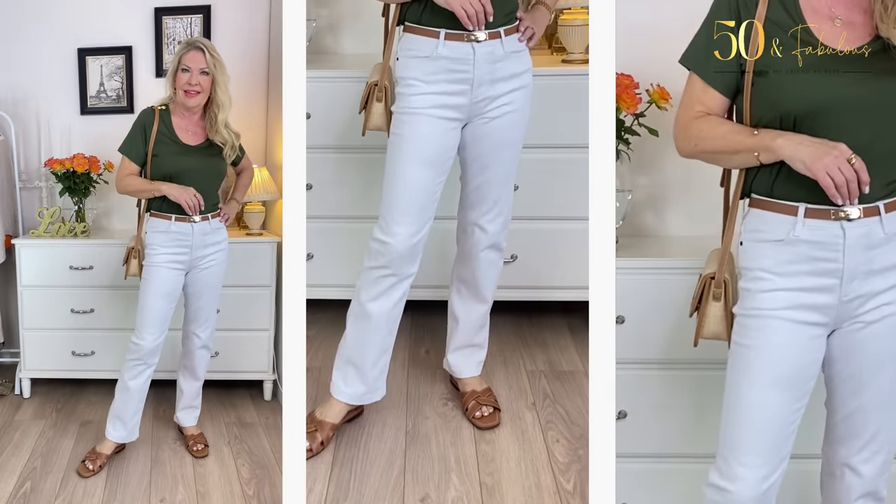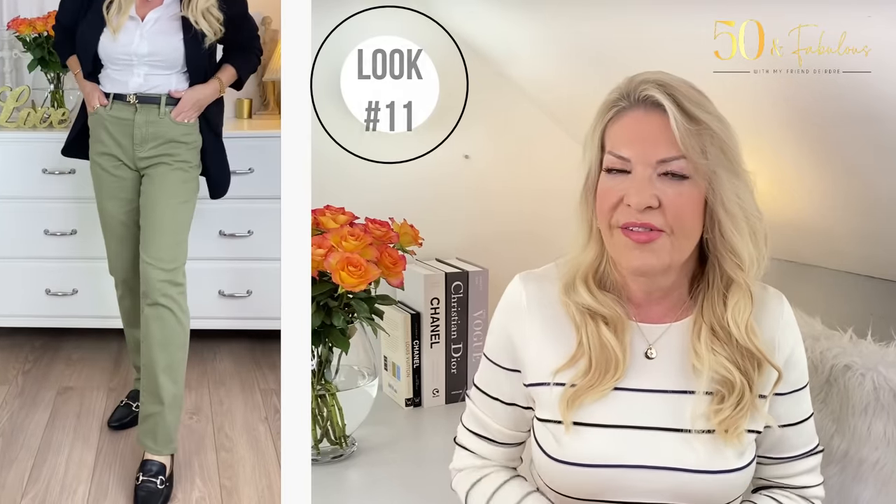If khaki or olive green appeals but you're not sure it suits you near your face, consider Look 11. These trousers are more olive green than khaki — a very recent discovery I absolutely love. They're light enough in color and weight for warmer weather but not too summery to wear now, especially with a blazer and loafers and touches of black accessories. As the weather warms up, you could wear these with a white or ivory vest top and flat sandals for a perfect casual but considered everyday outfit.